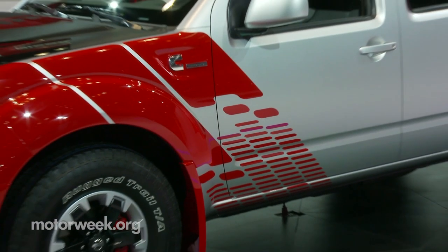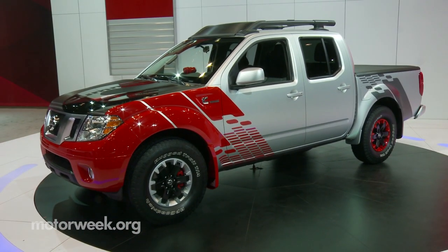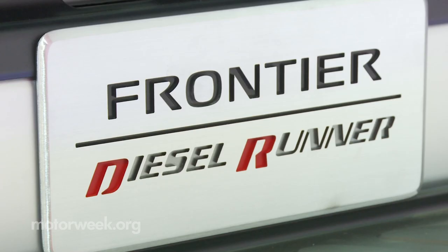There's no telling if the Nissan Frontier Diesel Runner will ever find its way into production, but if it does, you can be sure MotorWeek will bring you a full scoop.